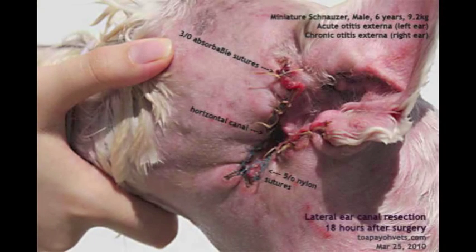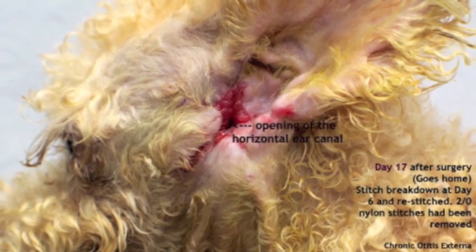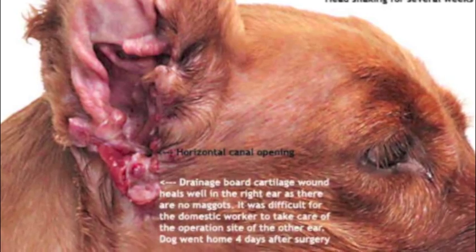Topical and oral medication may be given for the next one to two weeks, and an ear collar should be worn for about 10 to 14 days. Most owners have reported that their dogs have no recurring ear problems after the surgery.